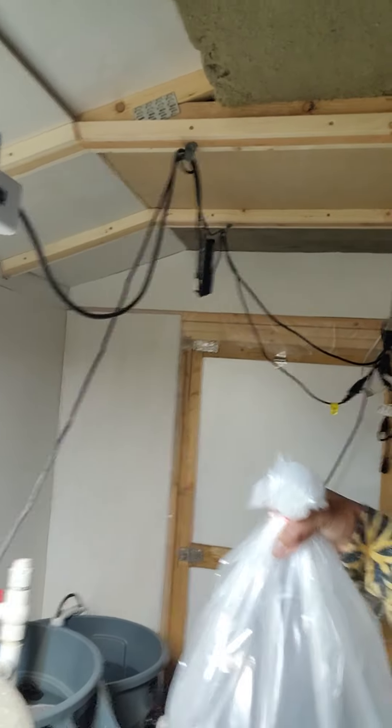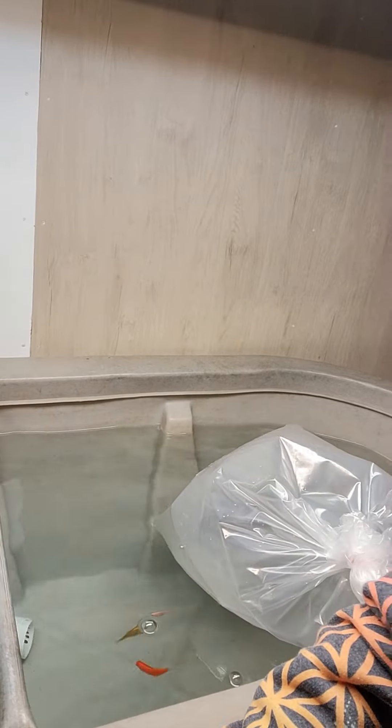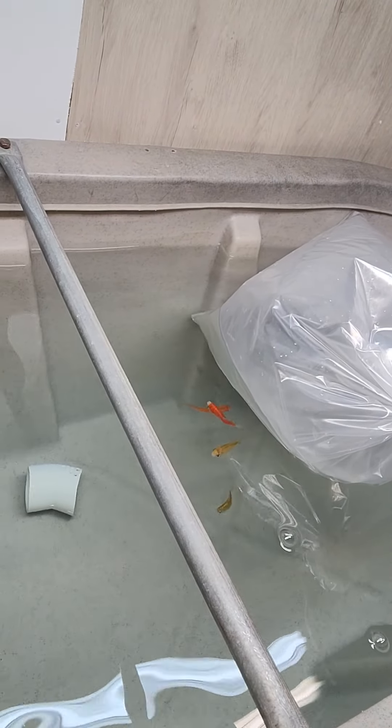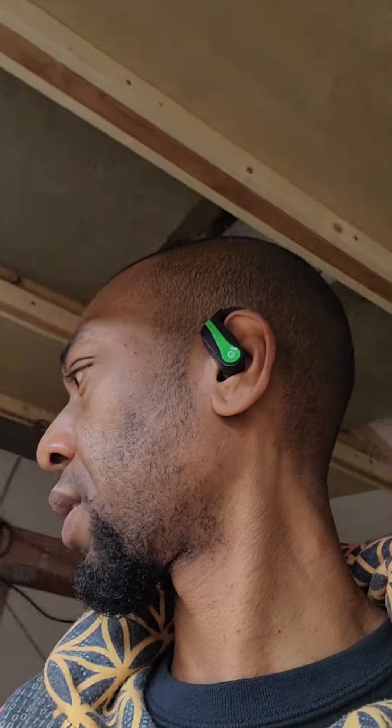We're going to walk them in here right now. First thing we're going to do is sit these guys in the water and let their temperature warm up to the water temperature that's in this tank right here. I've got about seven goldfish in here right now as starter fish, but I'm about to take those little guys out and put them in the tank in the house.